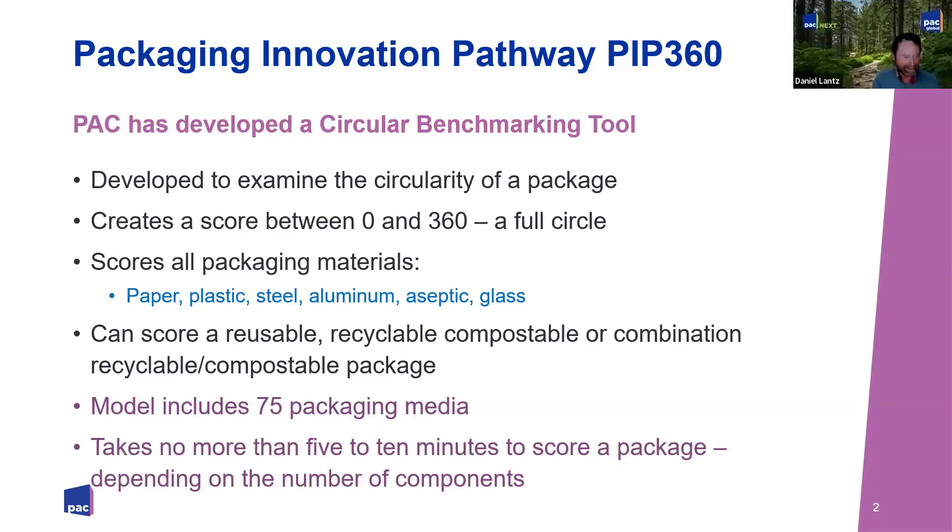The model includes 75 packaging media across those six categories. We tried to make it as succinct as possible so you're choosing the right material. The first version had about half that many options, and we were often unsure where something belonged. Now you have a very discrete list of materials, which makes it much easier to get a closer score. It takes no more than five to ten minutes on a multiple packaging element. Once you get used to the model, you can create a score in as little as three or four minutes.